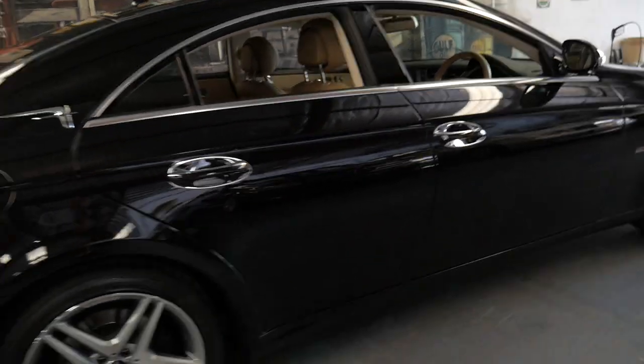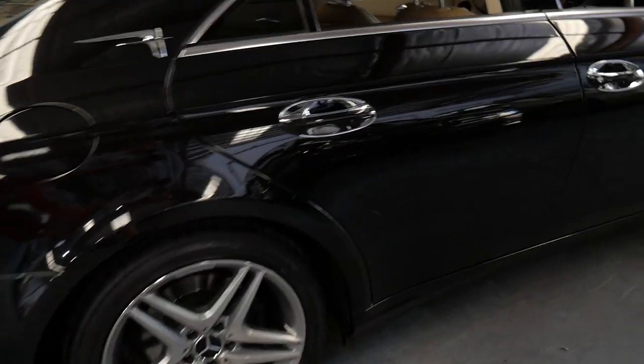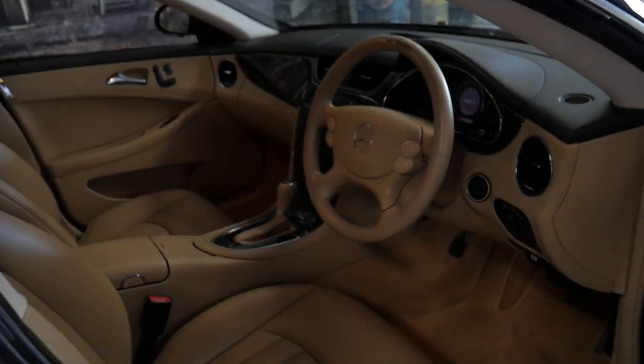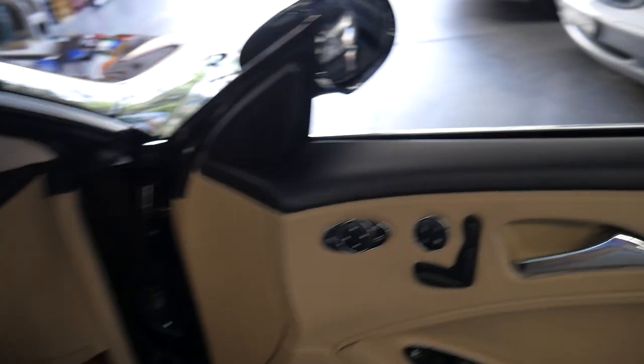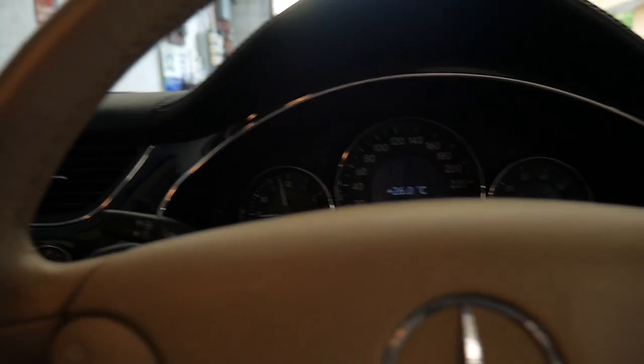It's got a new set of later model Mercedes-style alloy wheels with Continental tires all around, which is very good to see. These came with most features as standard, but it's also got a Harman Kardon sound system. It's got memory electric seats on the driver and passenger side and electric fold-in mirrors.